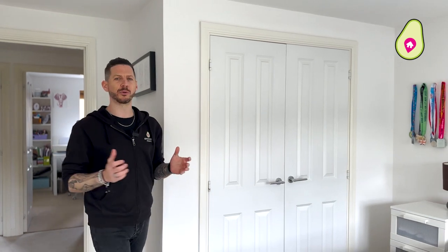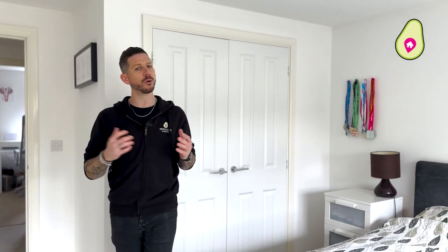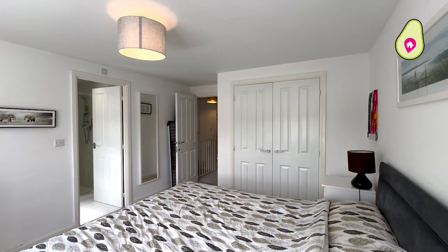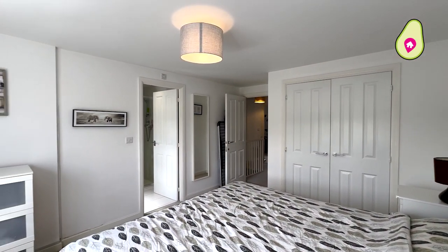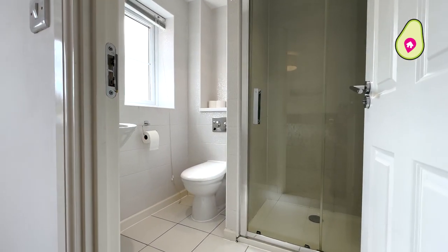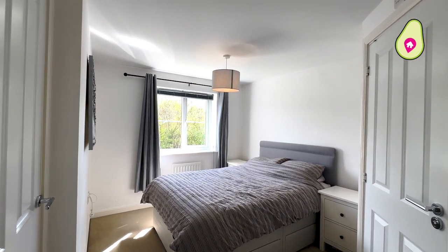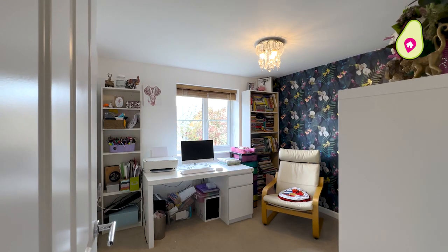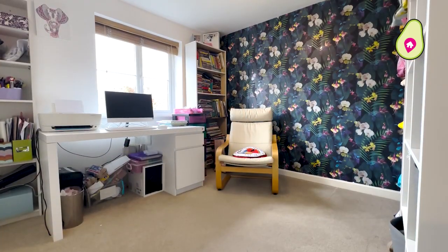Starting upstairs, you'll notice these bedrooms are so spacious. You've got five rooms, all of which fit doubles. Starting with the main bedroom, you've got your fitted storage — it's lovely and light and you've got your ensuite shower room. On the other side of the property, you've got bedroom two, which also has an ensuite shower room, making it a perfect guest room. And as I said, all the other bedrooms quite comfortably fit a double bed.